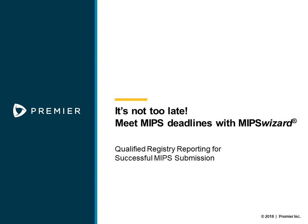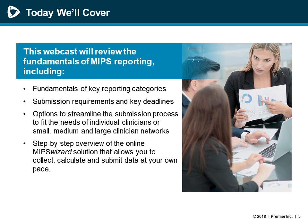Welcome to our MIPS Wizard webcast series, which is a session on 2018 reporting. If you have questions about MIPS Wizard or have questions during our presentation today, please enter them into the questions section of your webcast menu and we'll address them at the conclusion of today's presentation. Today we're going to share an overview of current MIPS programs and requirements for eligible clinicians and practices, as well as information on scoring, bonus point opportunities, a review of the MIPS Wizard registry, and how to get started with your MIPS reporting, whether you need to report for 2018 or 2019.